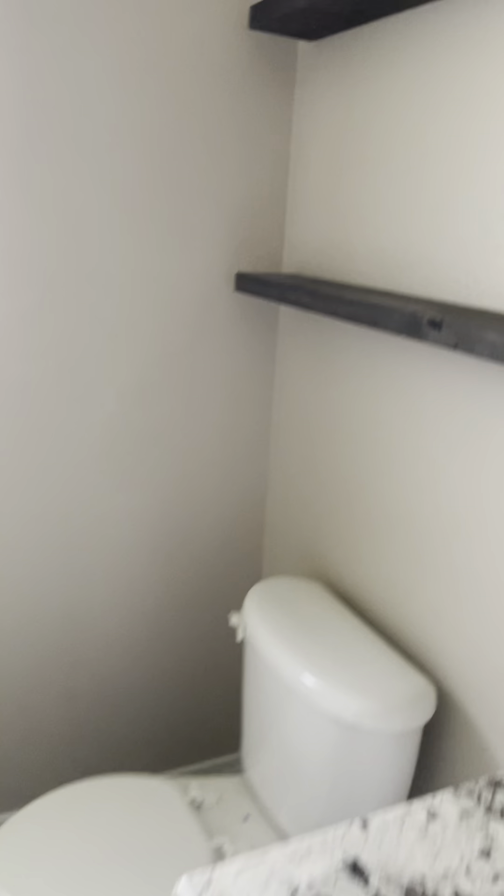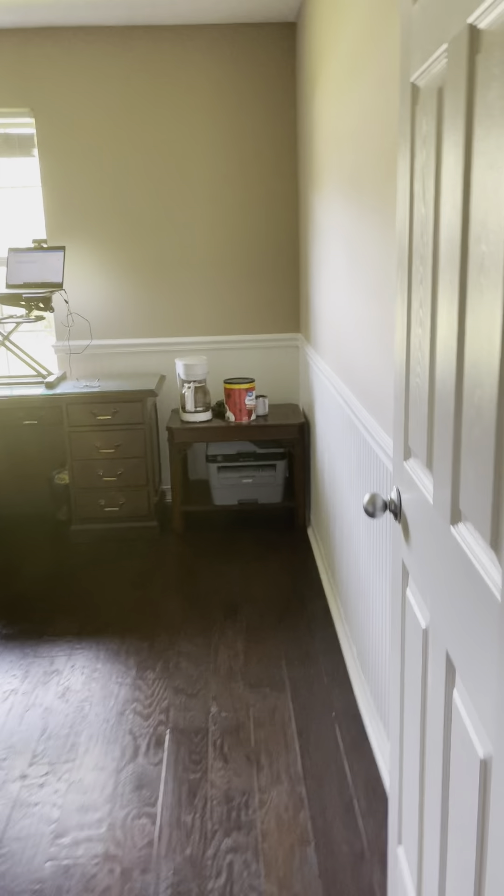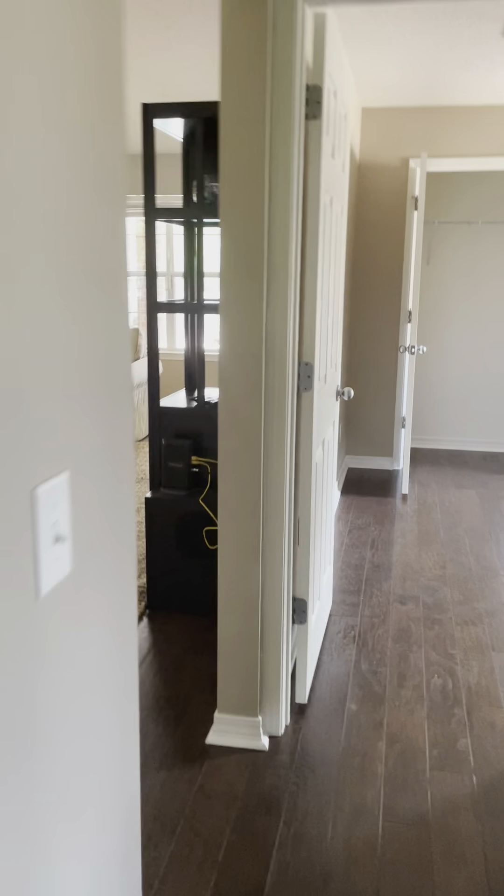Second bathroom, bedroom, then closet, and then the fourth bedroom with a very nice size closet. And the living room area.